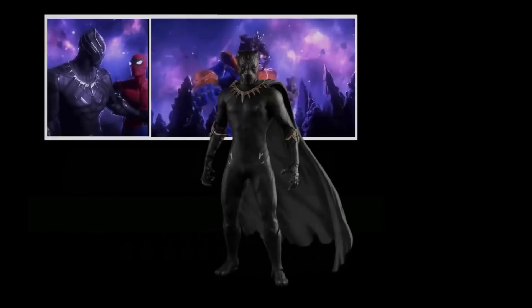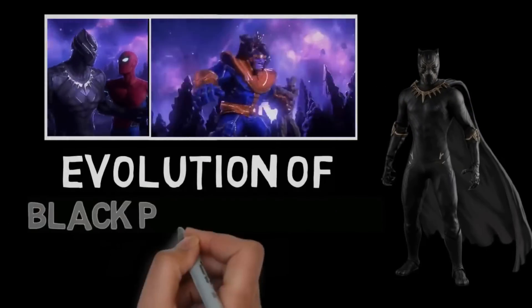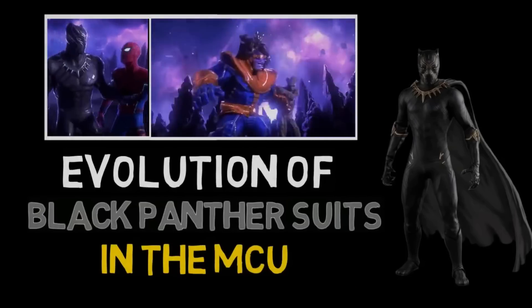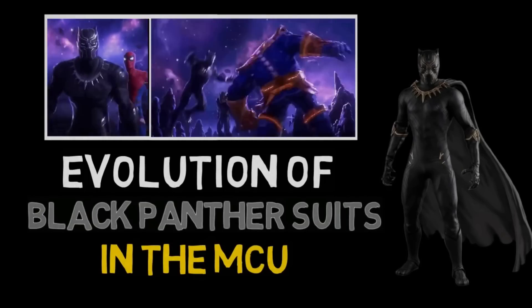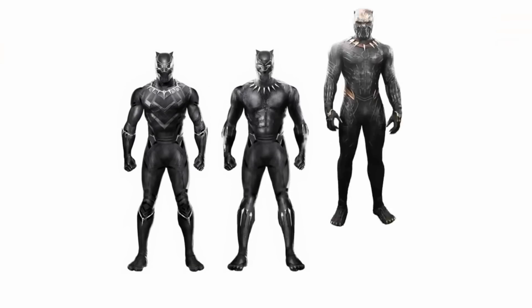This video will be about every Black Panther suit in the Marvel Cinematic Universe. We've seen three main Black Panther suits so far and a few more that we'll discuss later, but first let's dissect these three first.